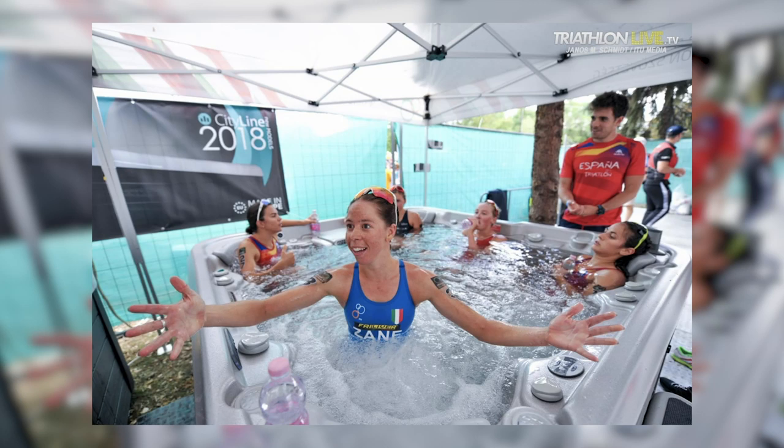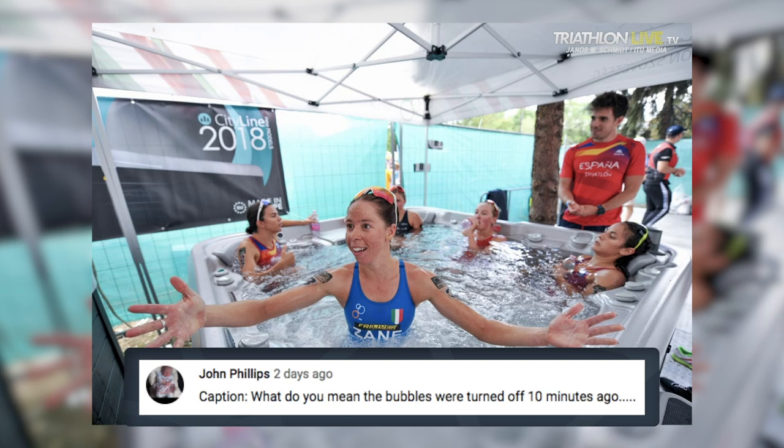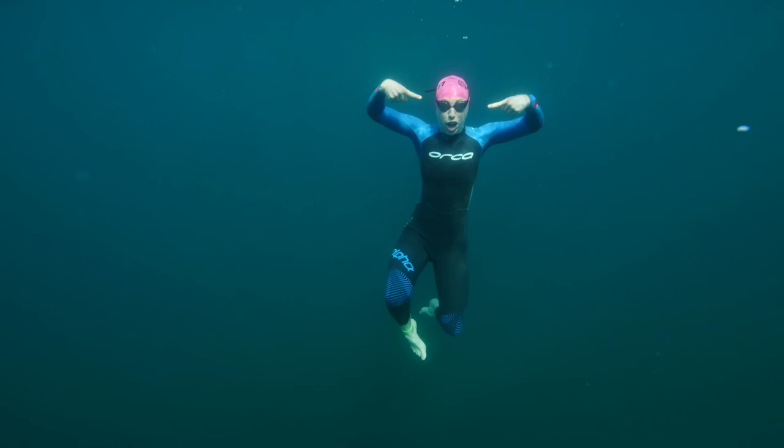It's now time for the caption competition. Last week we had a photo from the World Cup in Tisivaras — some brilliant suggestions. Our first runner-up comes from Anik, who said: 'I swear guys, the fish I saw during the swim was this big.' Then Jon Phillips came in with: 'What do you mean the bubbles were turned off 10 minutes ago?' But our winner goes to Jonathan Gunnason, who gets himself a GTN cap, with the caption: 'What do you mean I've got a DNF? Are you insane?' For your chance to win a GTN swim cap this week, we've got a new picture — actually one of myself from a recent swim shoot we did in a quarry. Amazingly clear water. Let us know your caption suggestions in the comments section below.